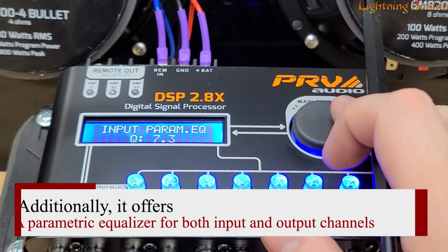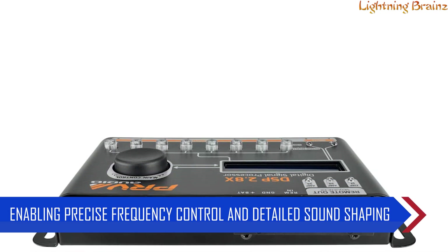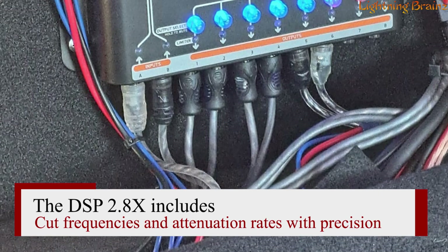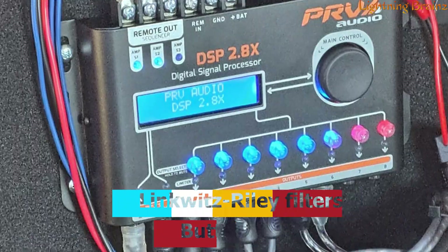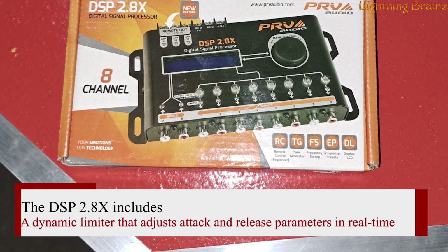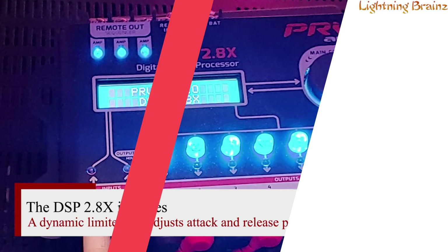Additionally, it offers a parametric equalizer for both input and output channels, enabling precise frequency control and detailed sound shaping. The crossover function is highly advanced, allowing you to define cut frequencies and attenuation rates with precision using Butterworth and Linkwitz-Riley filters. For added protection of your amplifiers and speakers, the DSP 2.8X includes a dynamic limiter that adjusts attack and release parameters in real-time, ensuring sound fidelity and security.